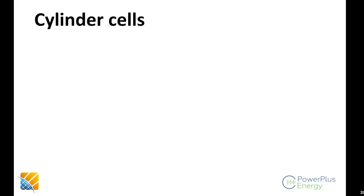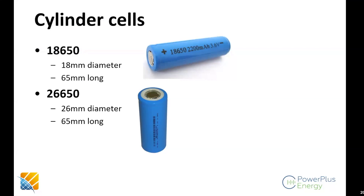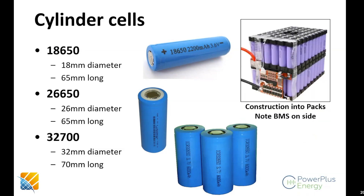Let's talk about different cell form factors. You would have seen 18650 cells in hobby shops — 18mm diameter, 65mm length. The 26650 is a slightly larger variant at 26mm diameter, 65mm length. You can also do 32700 — 32mm diameter, 70mm long. You construct them into a pack like the photograph shown, and you can see a battery management system — an analog BMS — mounted to the side of the pack.